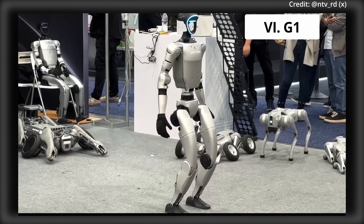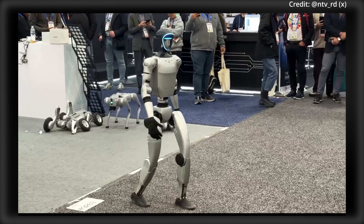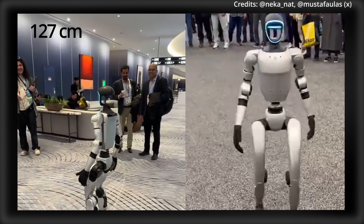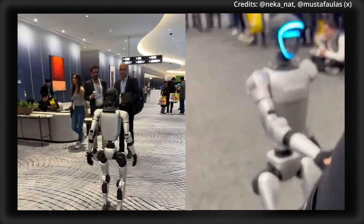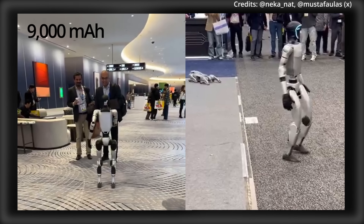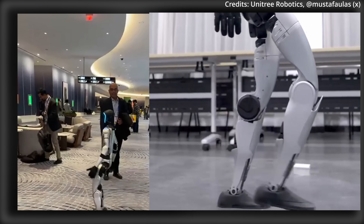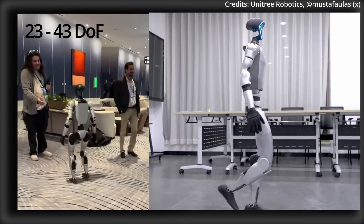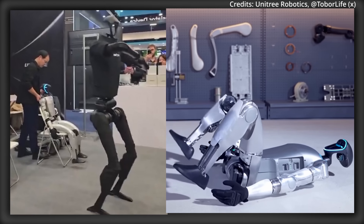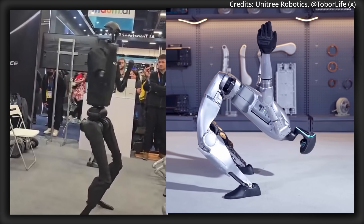Number 6: Unitree's G1 Humanoids cost between $39,900 to $65,900 depending on which model, with all four models sharing core specifications of being 127cm tall and weighing 35kg. G1 Humanoids all feature aluminum alloy frames, a 9,000 mAh battery with 2-hour runtime, built-in 3D LiDAR, and depth cameras. The robot can reach speeds of up to 2 meters per second, featuring between 23 to 43 degrees of freedom depending on the model, with all models featuring flexible knees, shoulders, elbows, wrists, and ankles to enable lifelike movements for applications at home and at work.